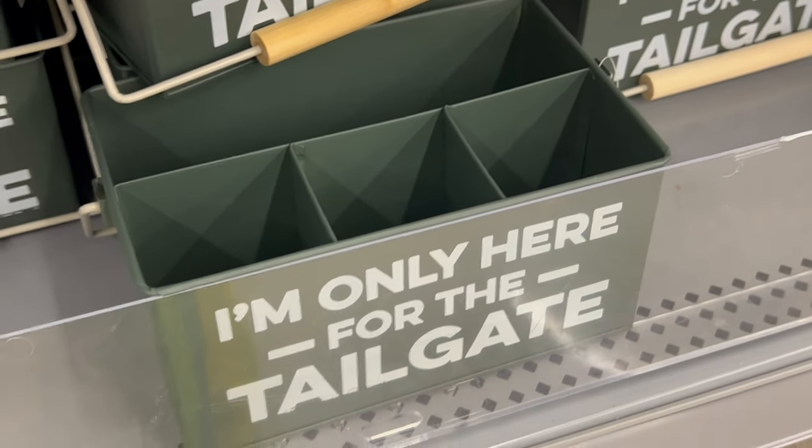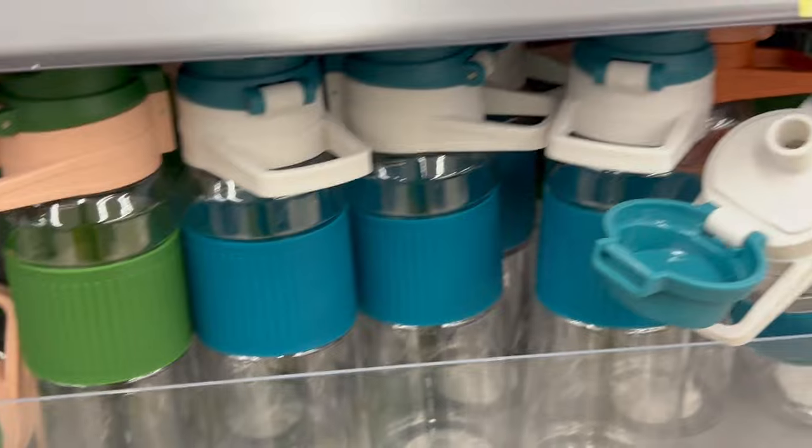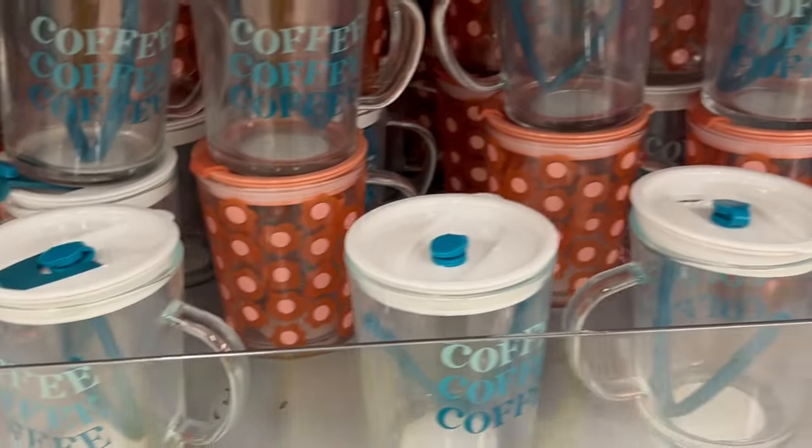I hope you guys enjoyed this video and found it helpful to see what's in at Walmart. If you did, give this video a big thumbs up, don't forget to hit the subscribe button below for more content like this, and I hope to see you in another video. Until then, be your own kind of beautiful.